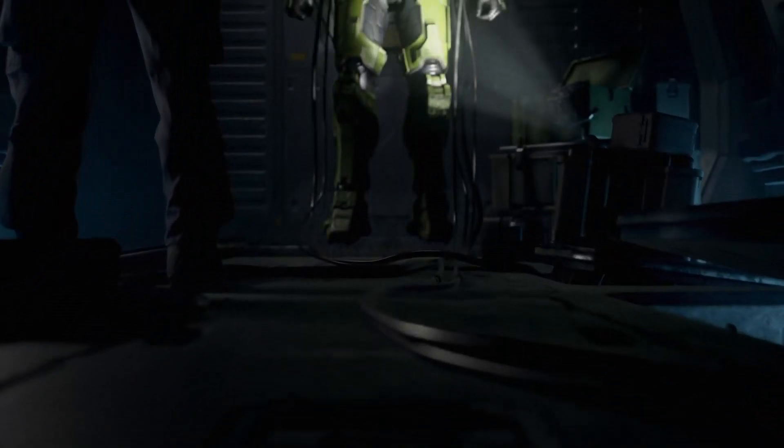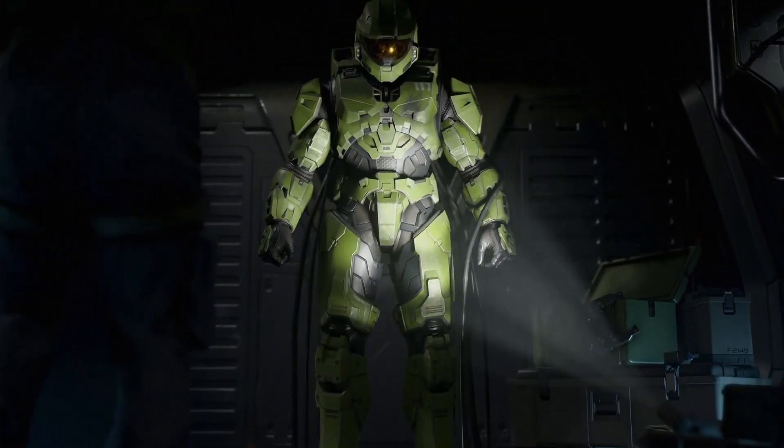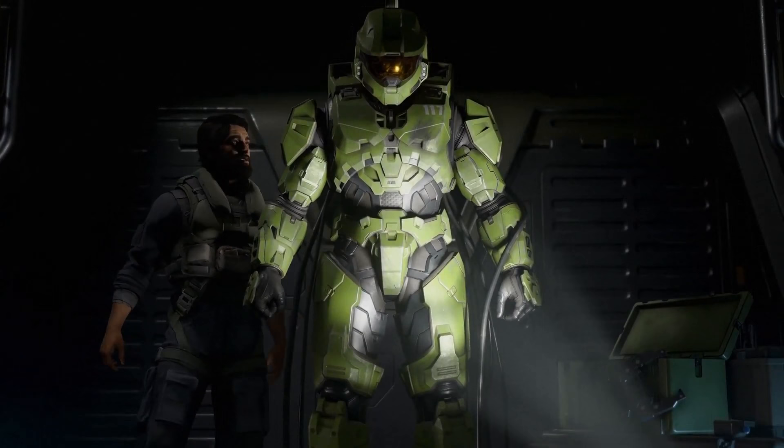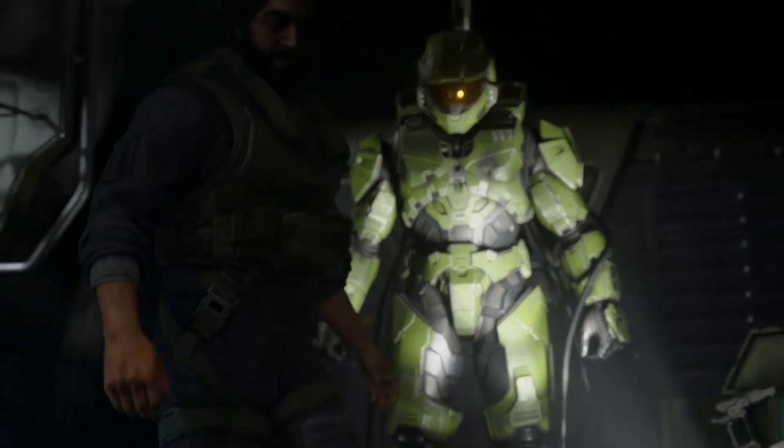Mjolnir Powered Assault Armour — the single most sophisticated military technology the UNSC has at its disposal. When partnered with a Spartan super soldier, it becomes one of humanity's most effective combat units in history. Mjolnir Armour is ruthlessly powerful, devastatingly effective, and above all, a symbol of hope for humanity and an icon of humanity's raw, unbridled strength to our enemies.